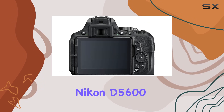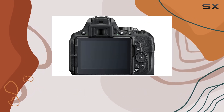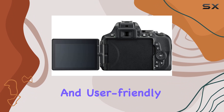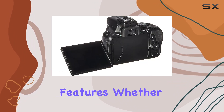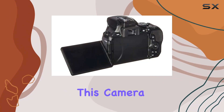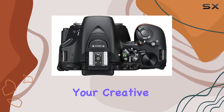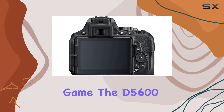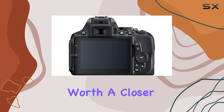Overall, the Nikon D5600 is a reliable companion for both photographers and videographers, offering a perfect blend of performance and user-friendly features. Whether you're a beginner or an enthusiast, this camera is sure to unlock your creative potential. If you're considering stepping up your photography game, the D5600 is definitely worth a closer look.